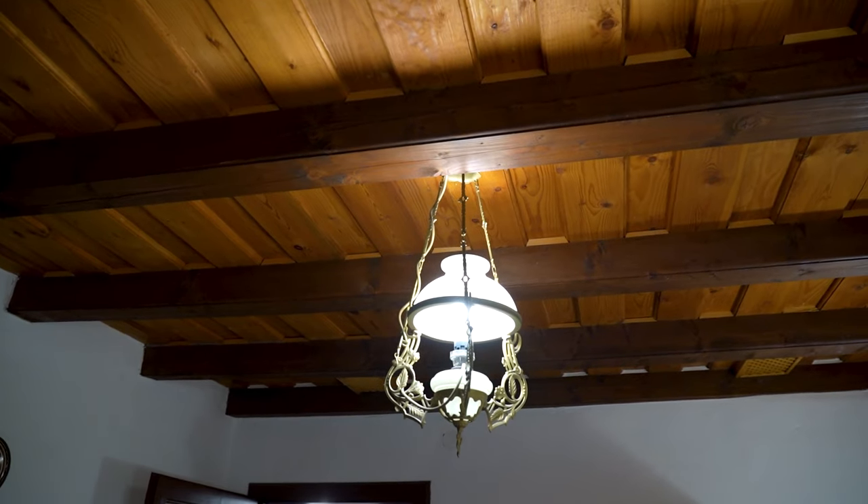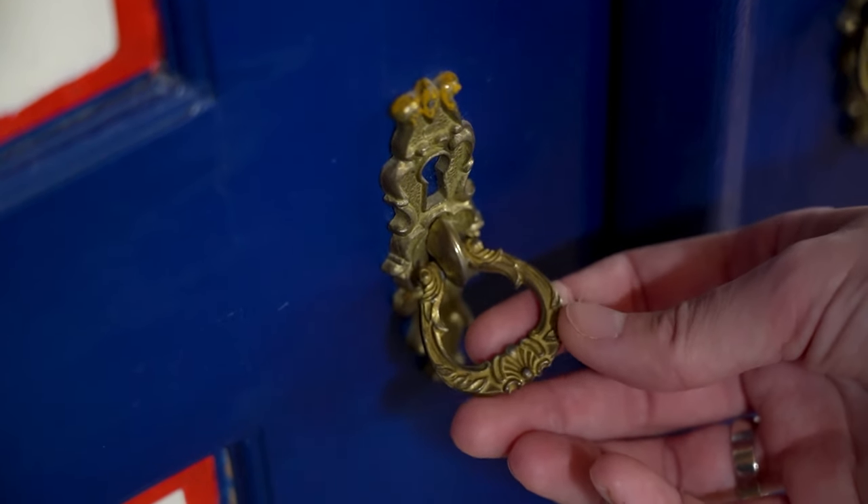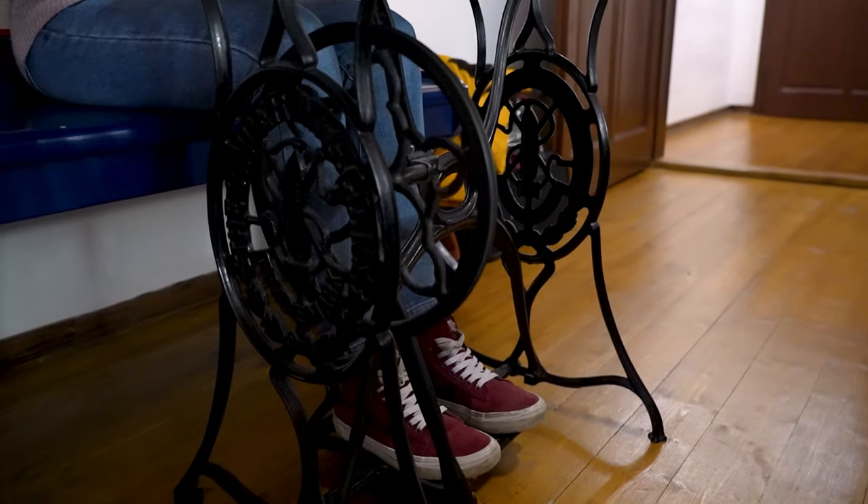It really brought back memories of visiting grandma back in the day, especially when we found out that the table was actually a part of an old sewing machine, just like the one our grandma used back in the day.